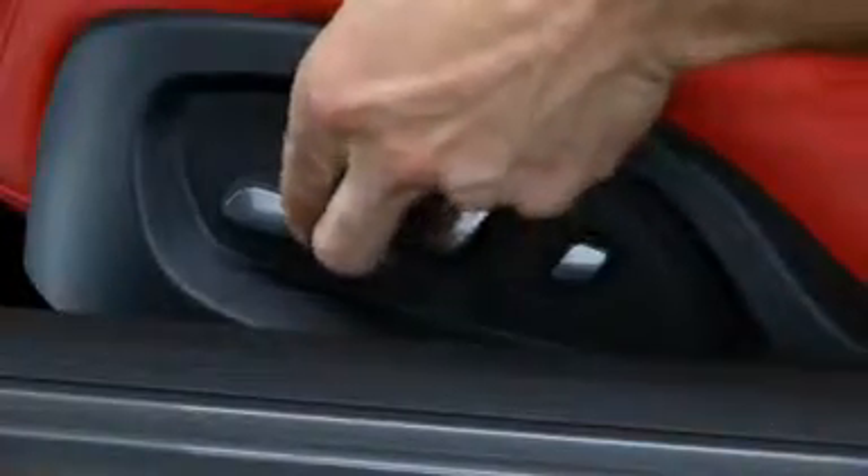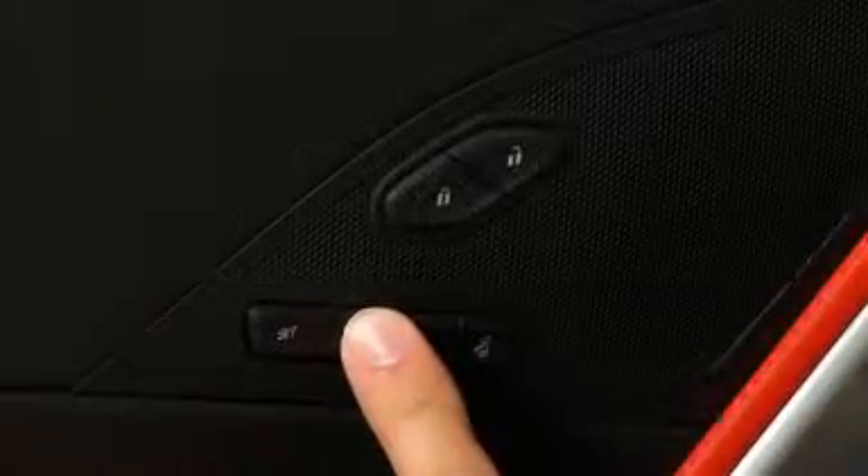If the stored position is not recalled, move the seat forward and press button one or two, or the exit button, again.